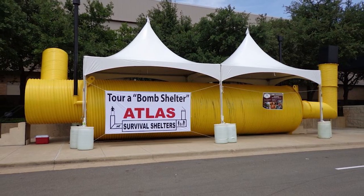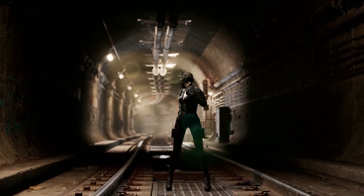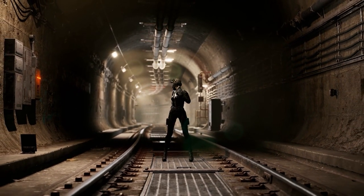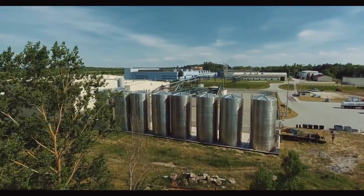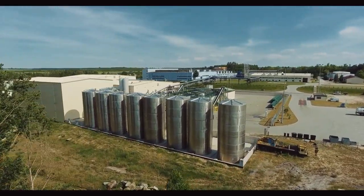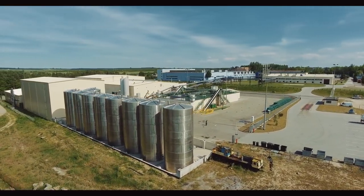Each of these doomsday bunkers provides a unique take on survival, blending practicality, luxury, and at times a bit of eccentricity. These places were designed to protect against the worst imaginable scenarios, and while they may represent fear of the unknown, they also symbolize human resilience, ingenuity, and our relentless pursuit to endure against all odds.